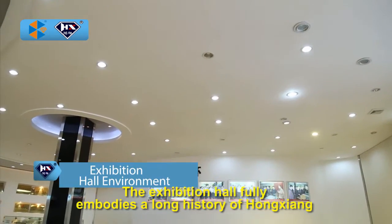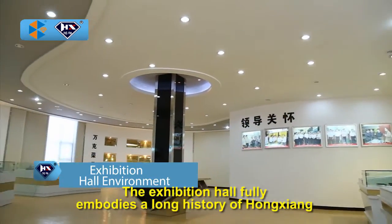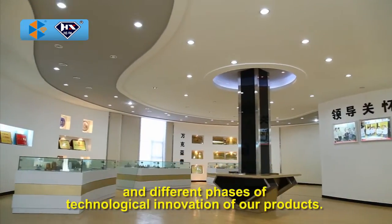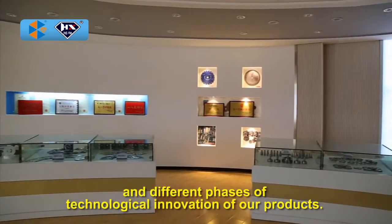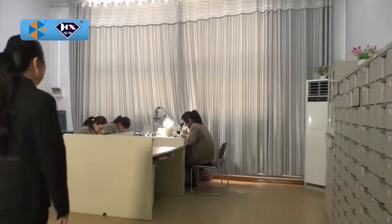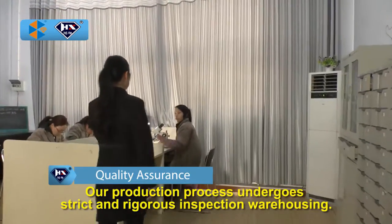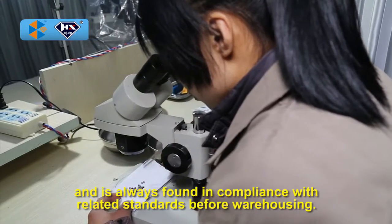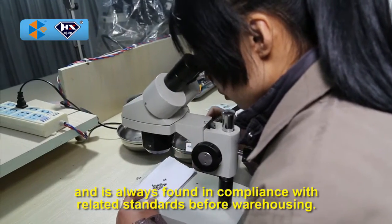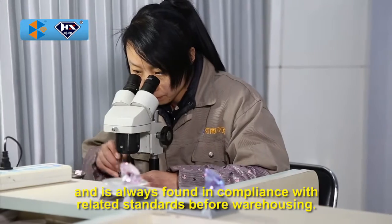The exhibition hall fully embodies the long history of Hongxian and the different phases of technological innovation of our products. Our production process undergoes strict and rigorous inspection and is always found in compliance with related standards before warehousing.